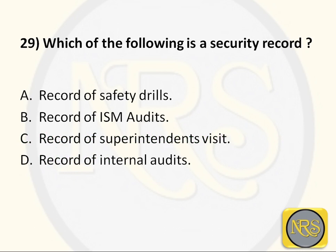Question number 29: Which of the following is a security record? Option A, Record of safety drills. The correct answer is Option A: Record of safety drills. When you carry out safety drills, they also include ISPS drills. The drill records give clear information on when and what was conducted. It is also confirmation that the ship is conducting drills at regular intervals and that crew are aware of their duties.